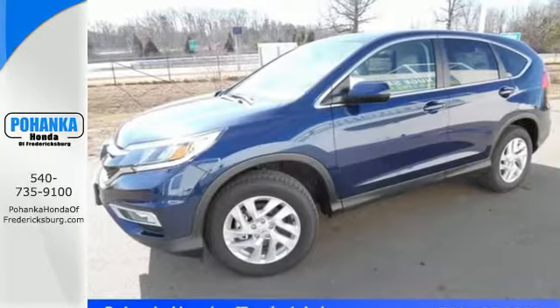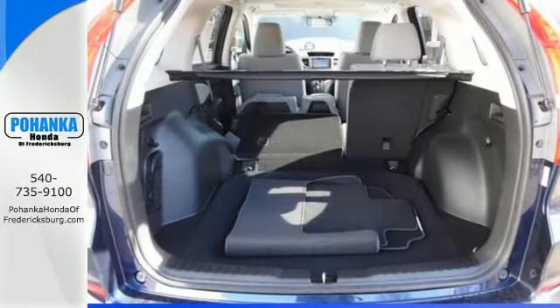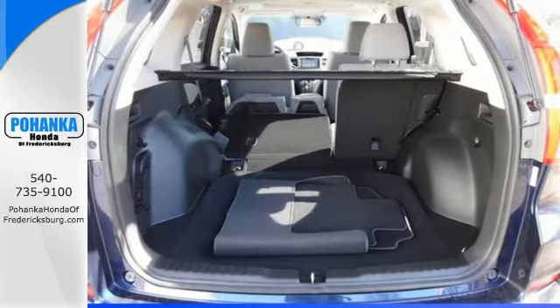It also makes sure each journey is a safe one with stability assist with motion-adaptive EPS, smart vent side airbags, and a multi-angle rear-view camera.